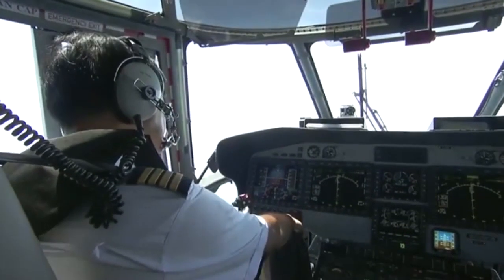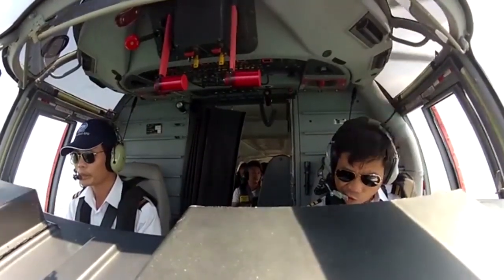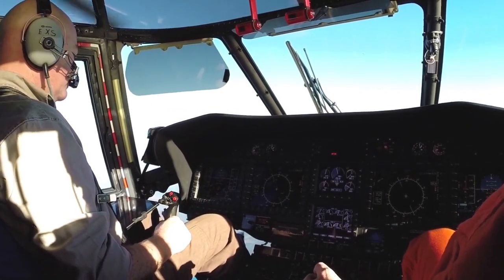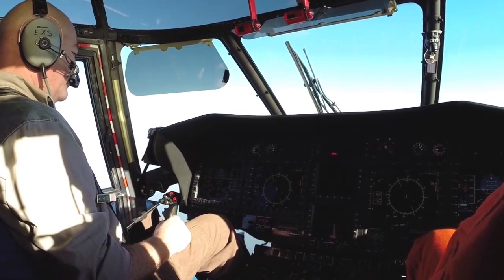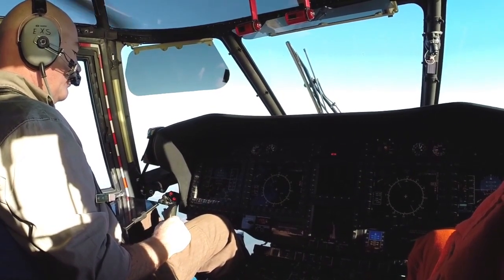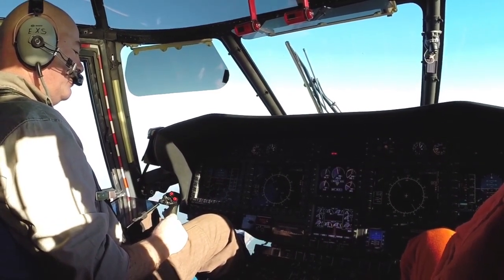The cockpit of the EC225 is well laid out, although busy with systems and controls reflecting the complexity of the machine. Our brief engine failure simulation highlighted the effectiveness of the display systems. That's very smooth — it was almost a 10 second period for the thing to lower the collective, and respect the continuous OEI limits, and the NR is now sitting at 98. That's normal?